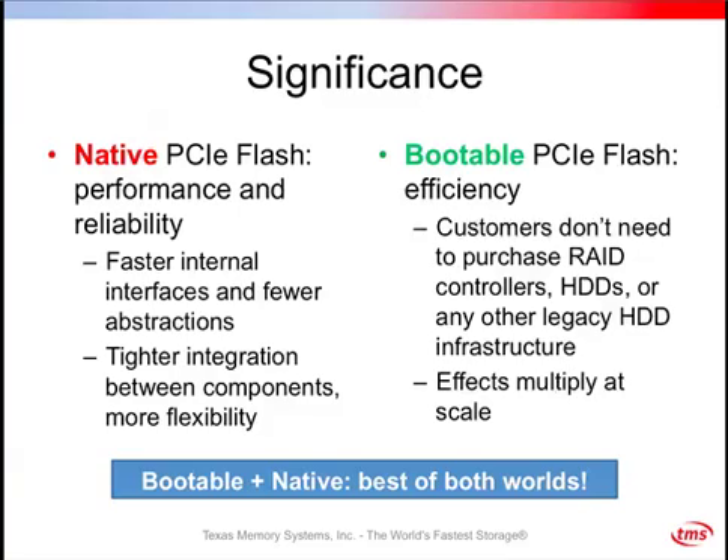Would you foresee system vendors packaging this together with bootable devices to deliver turnkey clusters? I think that's a completely reasonable statement. There are lots of interesting ways to integrate flash into servers, and now that TMS is offering a bootable PCIe flash storage device, I think it's a more compelling part of a complete solution.